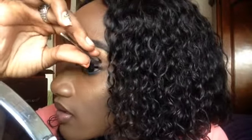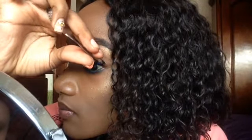Take the lash again and attach it to the center first, then fix the inner edge, and then fix the outer edge as well. After that, you can take your fingers or a lash curler and press your natural lashes and the falsies together so you have the optimal blend.